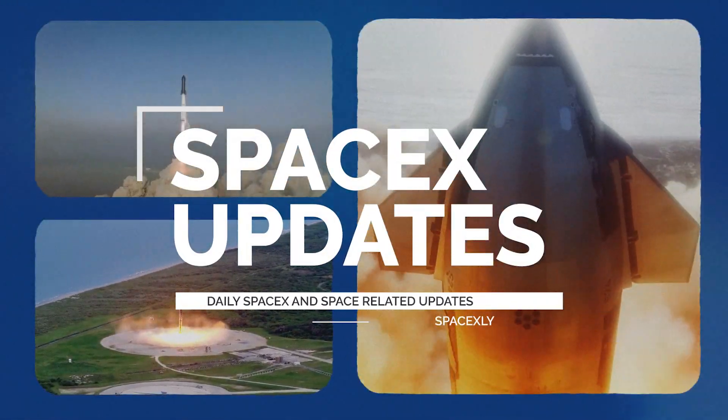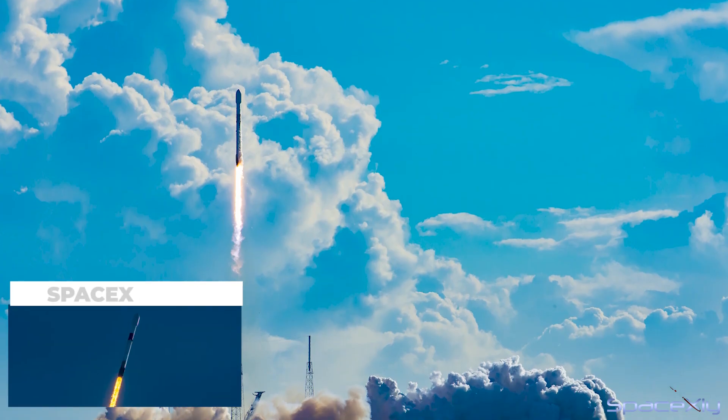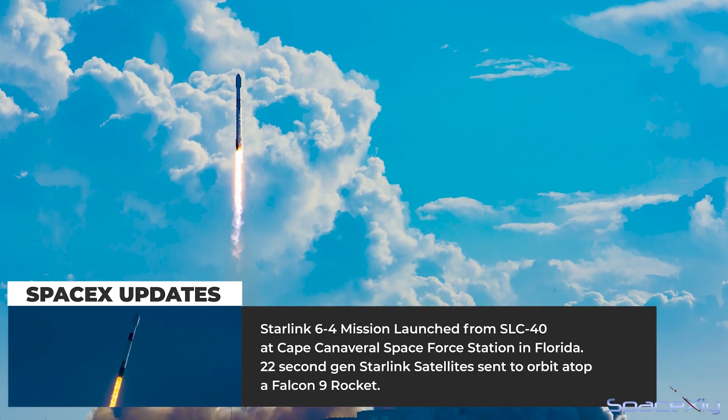Hi everyone, welcome once again. Earlier this morning, SpaceX successfully launched its 38th mission of the year.